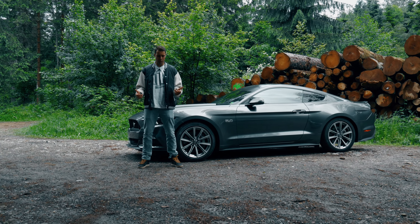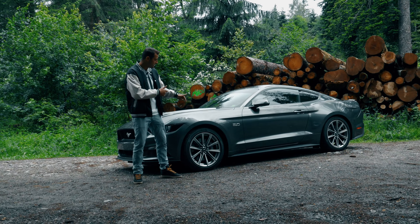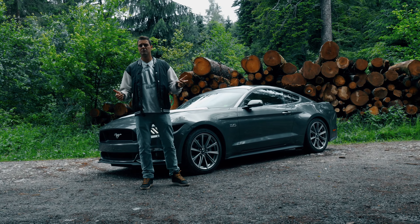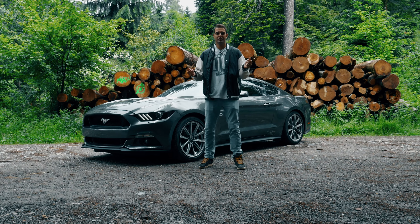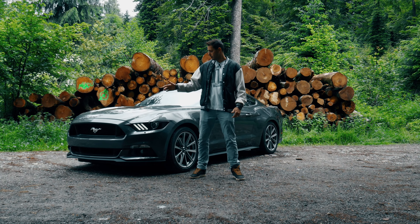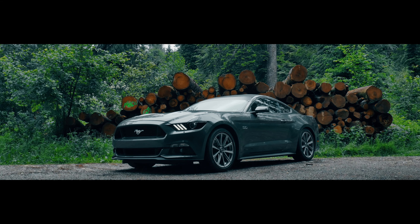Hello everybody, my name is Vasily and welcome to Gear 1. Today we have a monster — this is the Mustang 5-liter V8. We are in the forest, in Schaltagöbe in Switzerland. And next to me, you have the Mustang GT.